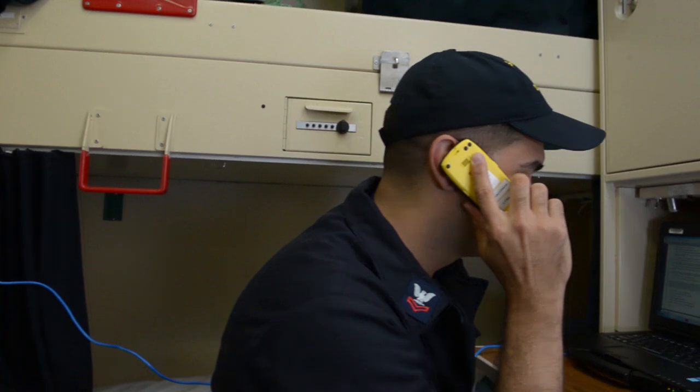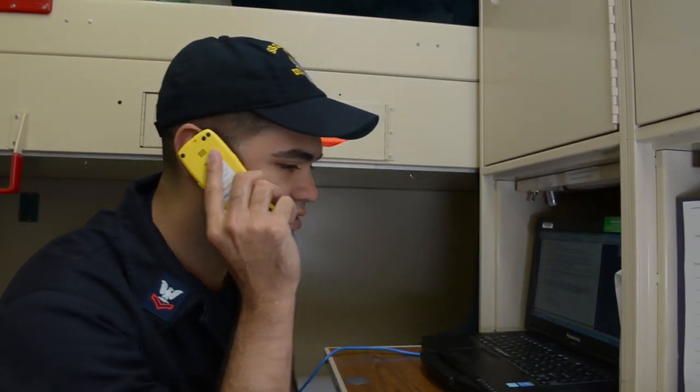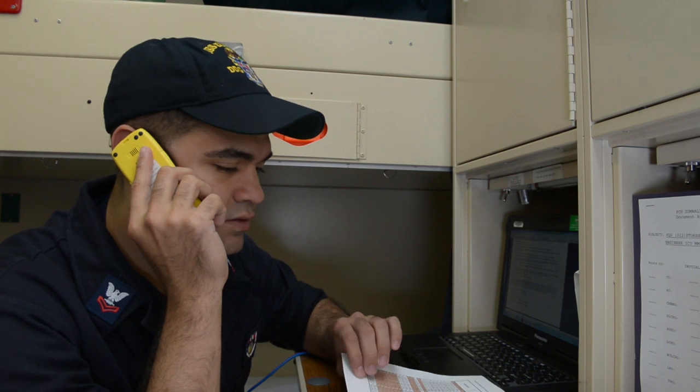To maximize efficiency, sailors are also equipped with cell phones. All of us E5 and above were issued little yellow cell phones to be able to communicate with one another.